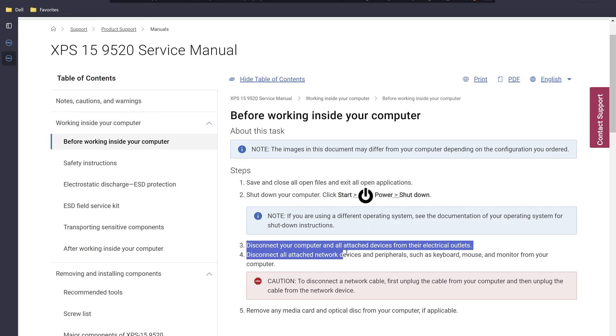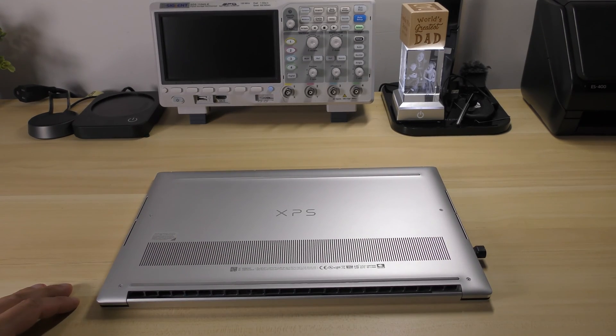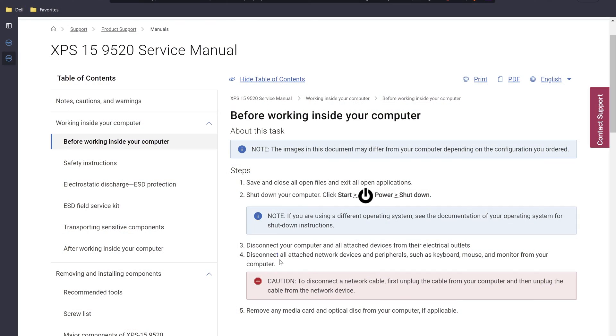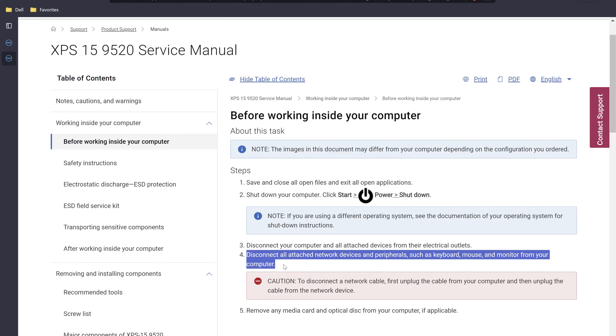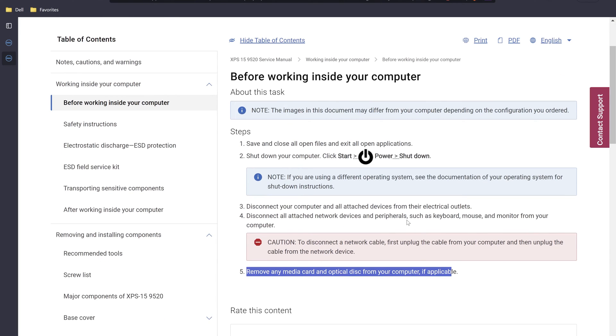Once you're done shutting down the computer, disconnect it from any attached devices and electrical outlets. In my particular case, I'm disconnecting an adapter I had on the machine — everything else was already disconnected. The manual also says to disconnect all attached network devices and peripherals. We've already done that, completing steps three and four. Step five says to remove any media cards or optical disks — that doesn't apply to us, we didn't have anything connected.